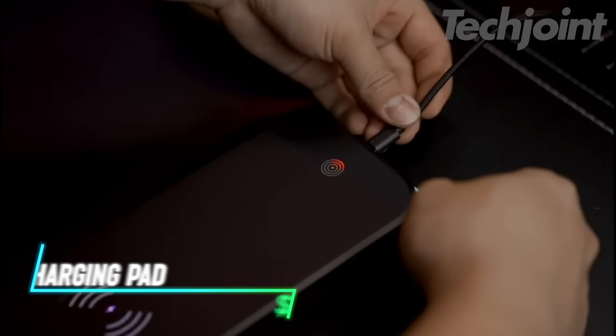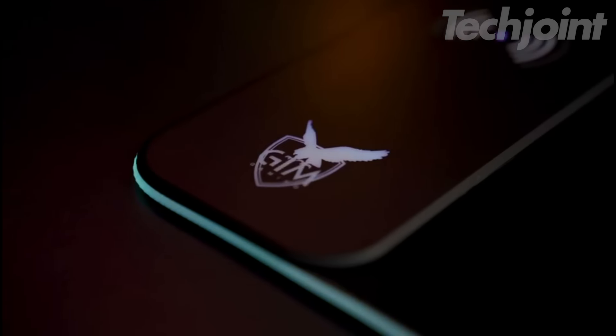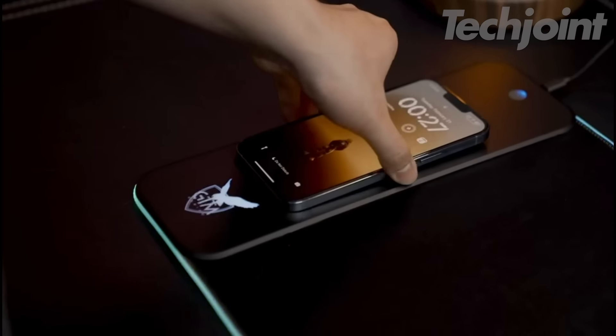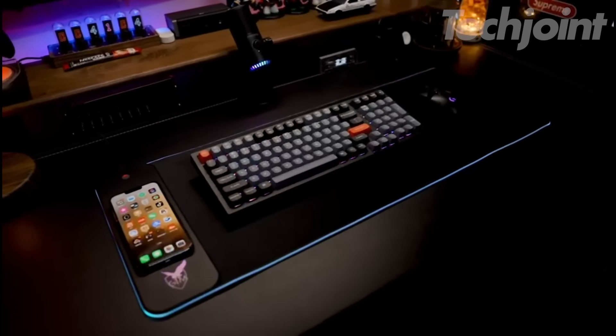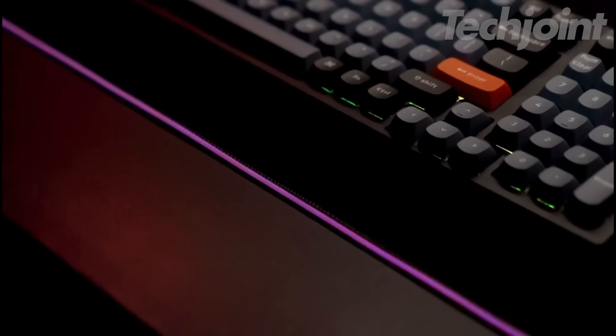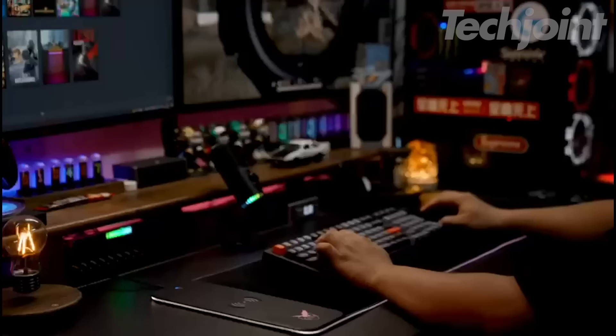This gaming mouse pad has a built-in wireless charger for many smartphones. It charges quickly and shows a red light when charging and green when fully charged. The large size gives you enough room for your keyboard and mouse while protecting your desk. It has 10 light modes for a fun look while you play or work.